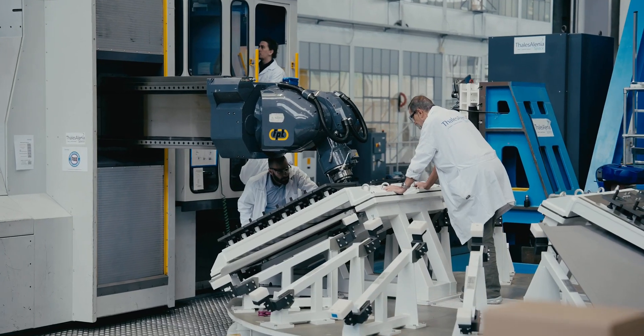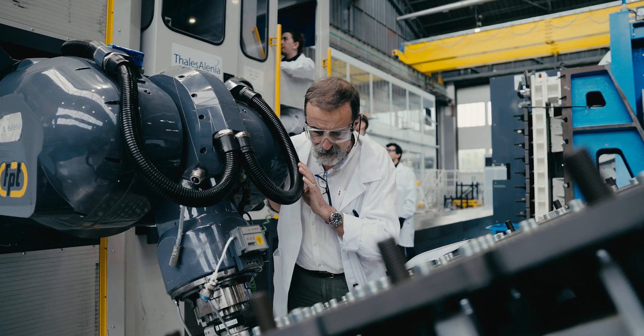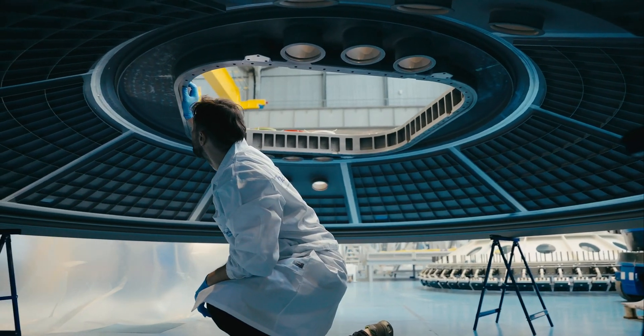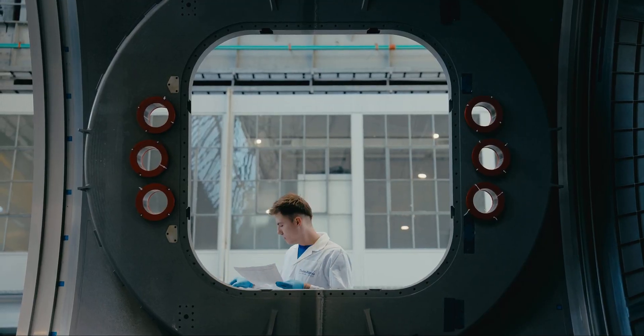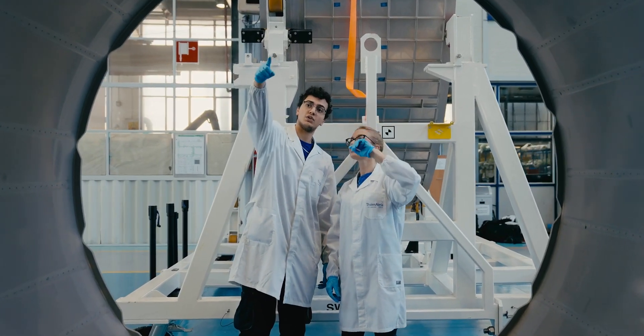We are at the last welding activity for this element. The team is working on three shifts, days and nights, putting in the enthusiasm that the entire team has. It's a challenge, but it's also an honor for us to be part of it.